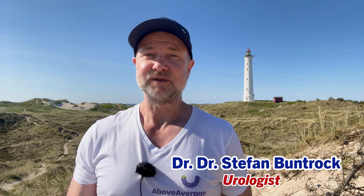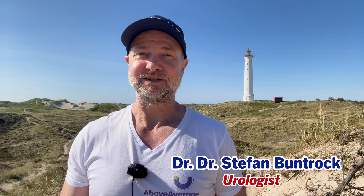My name is Stefan Bundrock. I am a board-certified urologist and sexologist. Make sure to watch the whole interview — I will link it at the end.